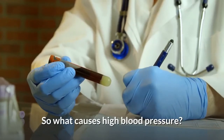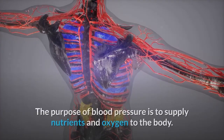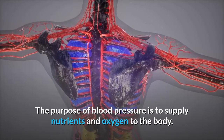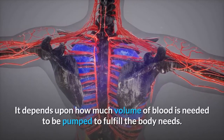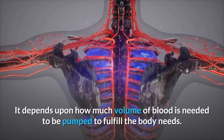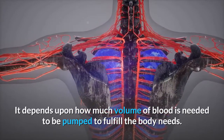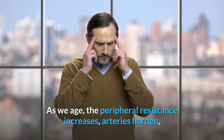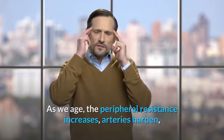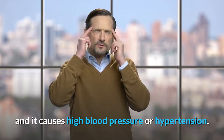So what causes high blood pressure? The purpose of blood pressure is to supply nutrients and oxygen to the body. It depends on how much volume of blood needs to be pumped to fulfill the body's needs. As we age, the peripheral resistance increases, arteries harden, and this causes high blood pressure or hypertension.